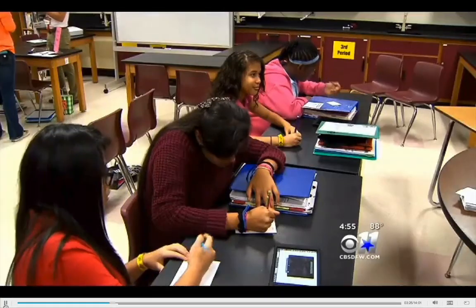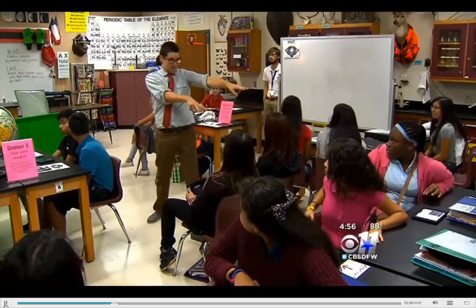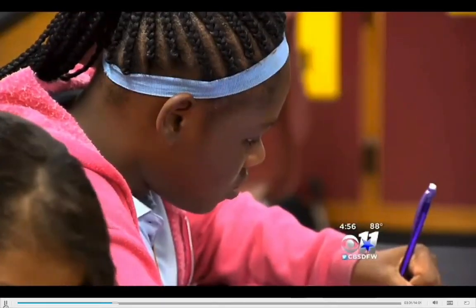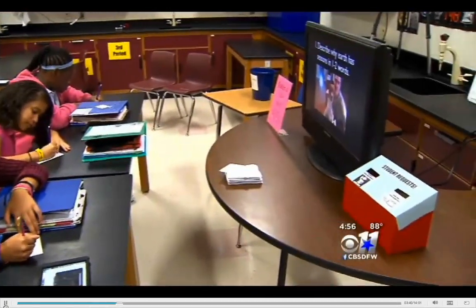Entering Mark Wilburn's eighth grade science class at Vanston Middle School in Mesquite is like a jolt of caffeine. It kind of feels like edutainment in here — entertainment mixed with education. That edutainment even includes a movie trailer to introduce the lesson.